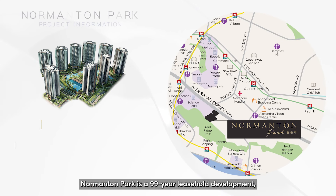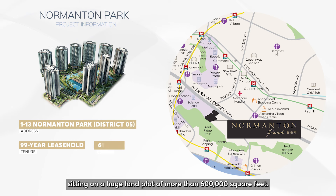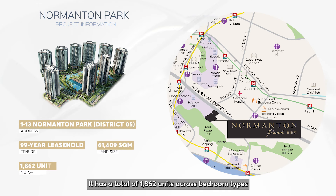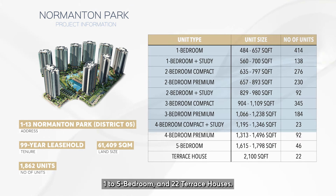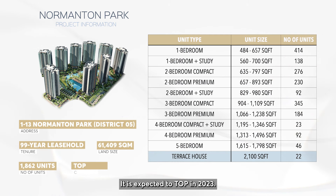Normandum Park is a 99-year leasehold development sitting on a huge land plot of more than 600,000 square feet. It has a total of 1,862 units across bedroom types of 1 to 5 bedroom and 22 terrace houses, and is expected to TOP in 2023.